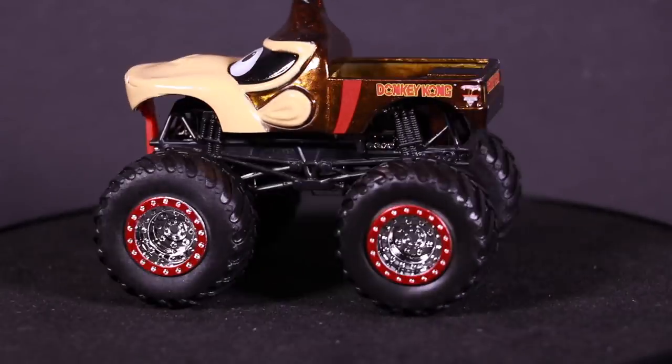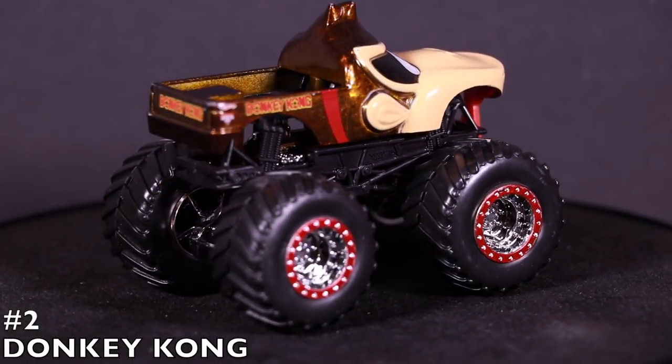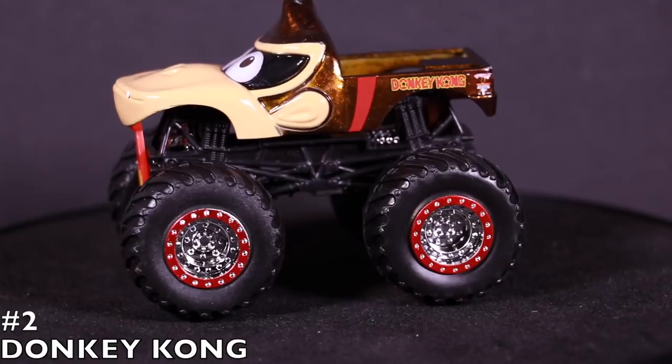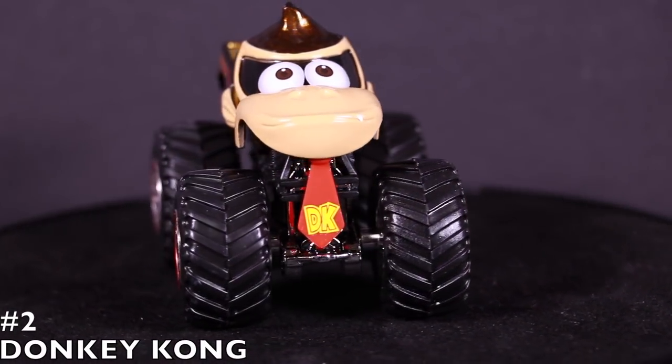At number two we've got a video game character — it is Donkey Kong! Check out Donkey Kong with the cool looking tongue sticking out, the DK showing, and the eyes. It's such an awesome looking monster truck. I can't believe they made this one — it's so well thought out and looks great. It's such a popular character car from the Hot Wheels Monster Jam series. It is Donkey Kong in our number two position.